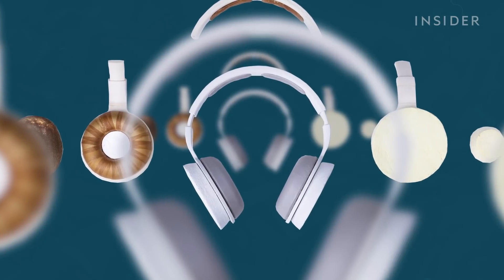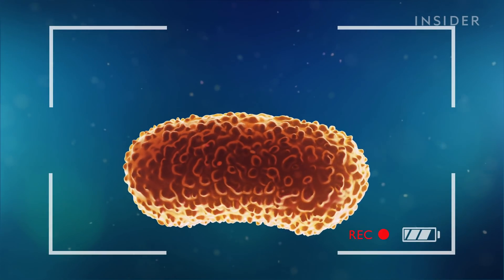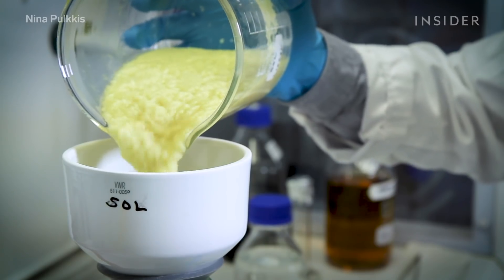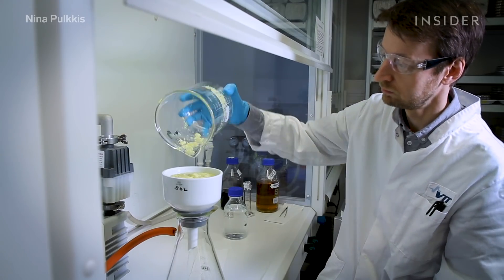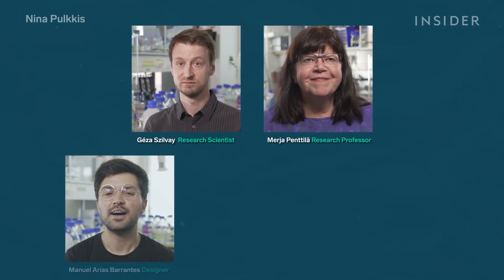The Korva project started actually with frustration. That's Nina Pulkis — she's the one who started Korva, this whole headphone project. She was filming for a documentary about microbes and synthetic biology, but was really frustrated because she didn't have very good samples of what you can actually do with microbes. So she set out on a mission to see what could be made with them, gathering a team of scientists, researchers, and designers to make it happen.